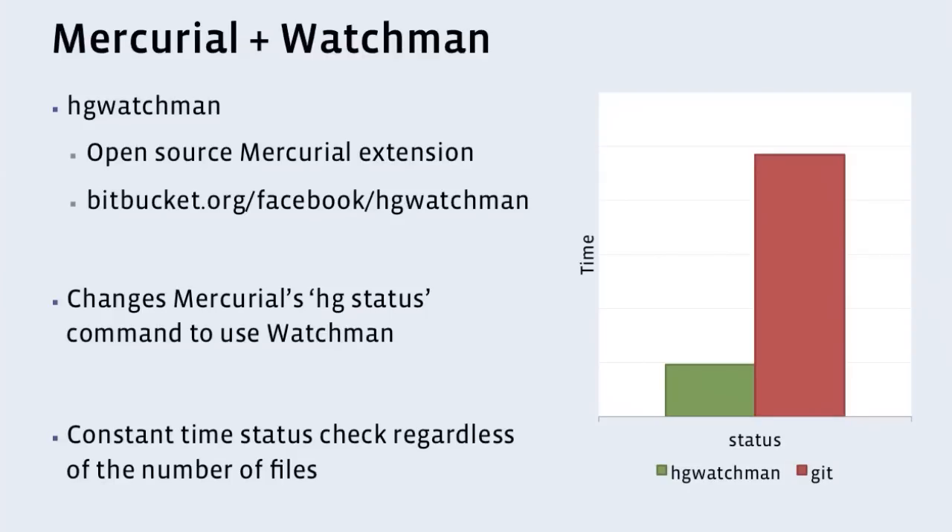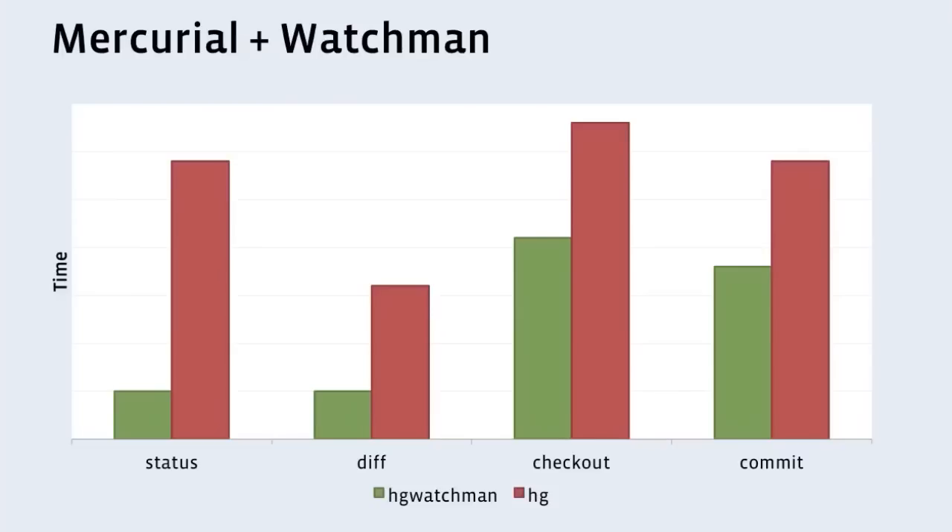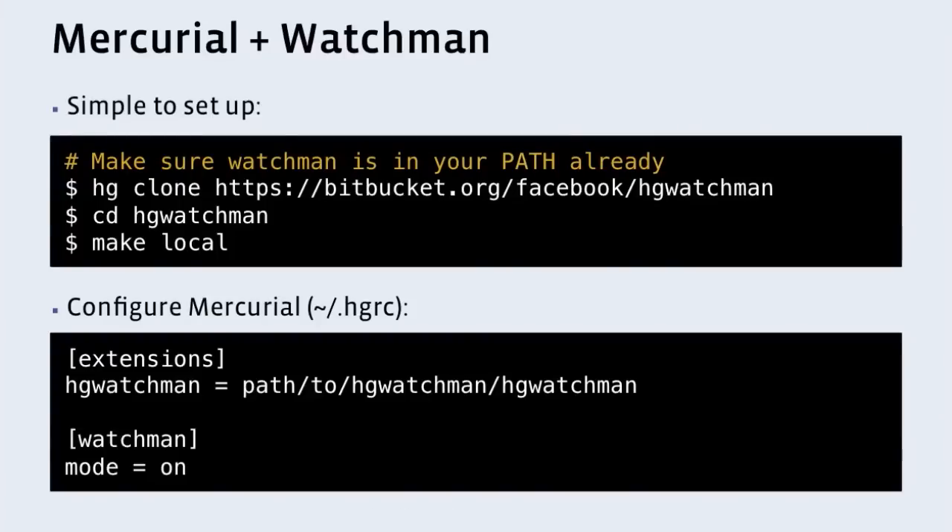Most Mercurial commands care about what files have changed on disk, so this actually provides a benefit almost across the board. Status is five times faster, diff is three times faster, checkout and commits — all of them gain benefits from not having to look at the disk anymore. And just like Watchman, it's very easy to set up. If you have Watchman already installed, you just clone it, build it with make, and set it in your hgrc — that's the config file for Mercurial. You enable it, turn it on, and it takes care of the rest. Suddenly Mercurial is faster. The combination of these two extensions has helped solve the problem of too many files.